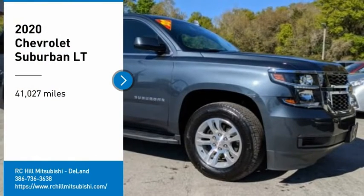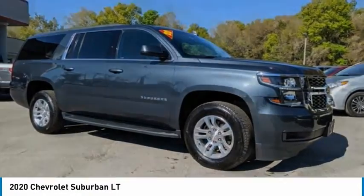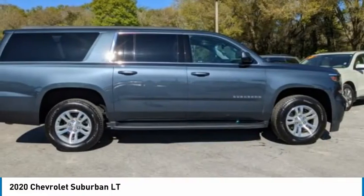Stop by and take a look at the 2020 Suburban. The Suburban excels at towing heavy trailers, hauling loads of people and gear, and enduring hard use and rugged terrain. This vehicle has less than 45,000 miles.